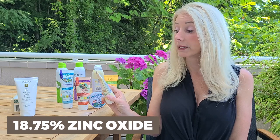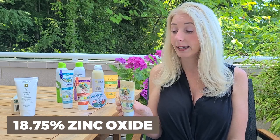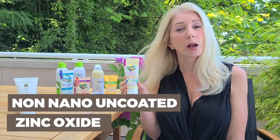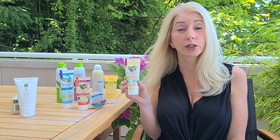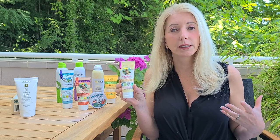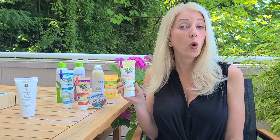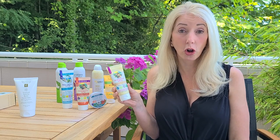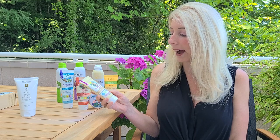This Badger Active is broad spectrum with 18.75% zinc oxide — and importantly it is non-nano, uncoated zinc oxide. Some nanoparticle sunscreens have not been thoroughly tested, and there is concern that nanoparticles may make it easier for ingredients to get inside our bodies. The Environmental Working Group has requested that the FDA do more studies on nanoparticles. Not all companies report whether they use nanoparticles, but Badger is actually telling us on the label: non-nano.